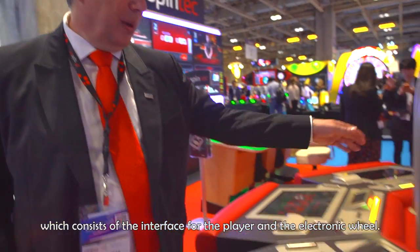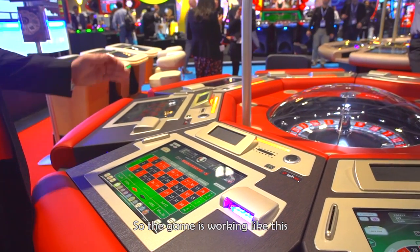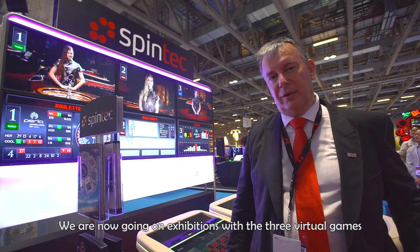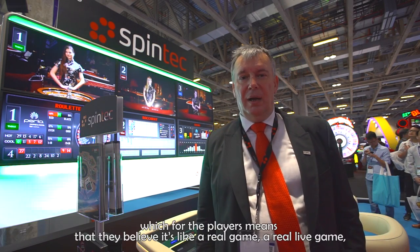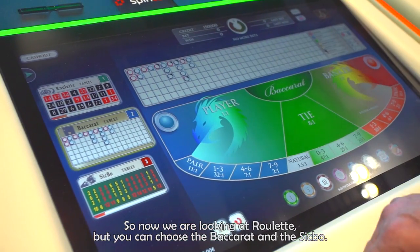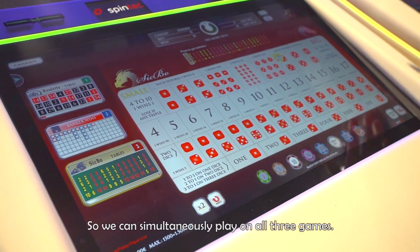This is electronic roulette, which consists of the interface for the player and the electronic wheel. The game works like this: you put bets on different numbers and you win if the ball drops on the same number you bet on. We are now showing on exhibition the setup with three virtual games, which for the players feels like a real-life game, but actually it is electronic. So now we are looking at roulette, and you can choose baccarat and sic bo — you can simultaneously play on three different games.